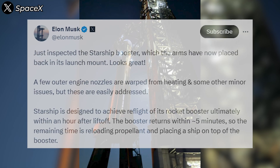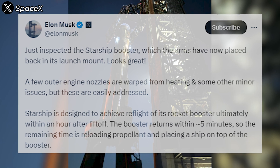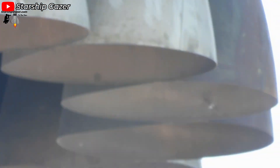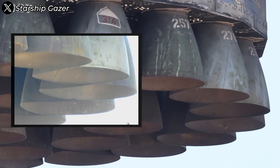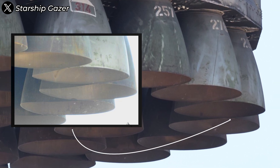After the test flight, Elon Musk shared detailed images of the rocket's condition. He noted a few outer engine nozzles are warped from heating and some other minor issues, but confidently assured that these damages are easily addressed. Upon closer inspection, we can see that the most severely deformed nozzles are located in the outermost ring of the engine cluster. This deformation isn't just minor warping — it's a significant change in shape. Nozzles that were once perfectly round have now become oval, and some are even nearing a triangular form.